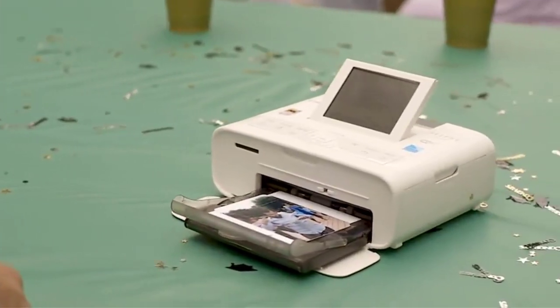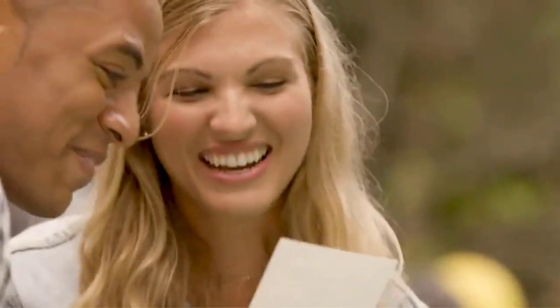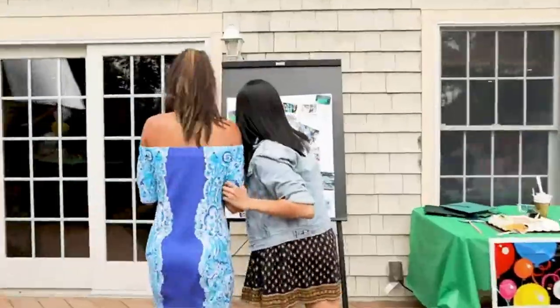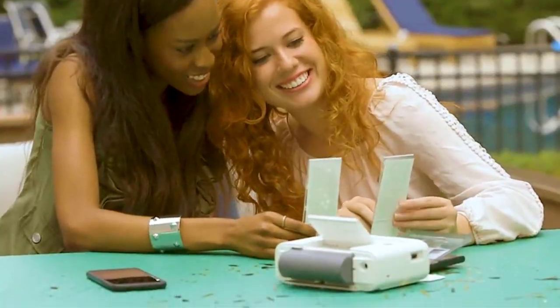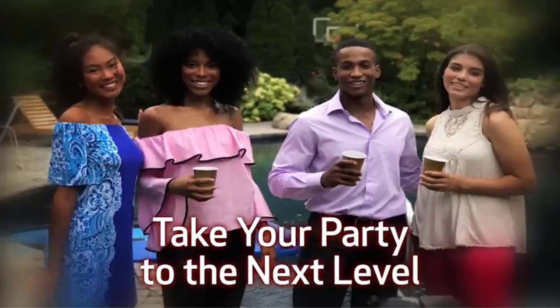Thermal dye sublimation, a type of printing technology, results in sharp, dynamic, water-resistant photos that can last up to 100 years. You'll get much better quality on the Selphy than you would with a portable photo printer like the HP Sprocket, but you won't get the same level of portability, as its battery is sold separately.